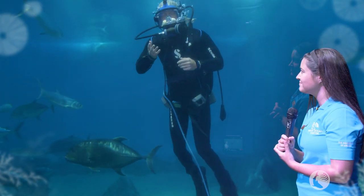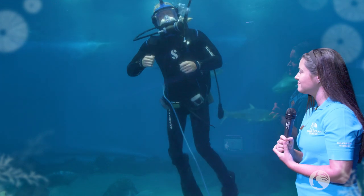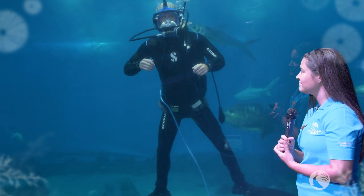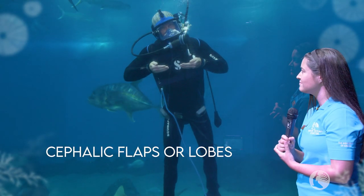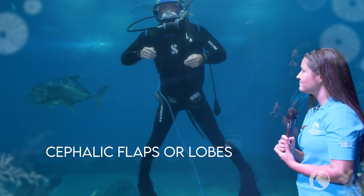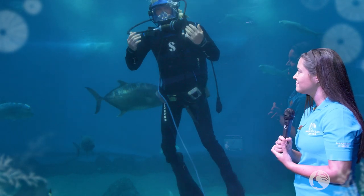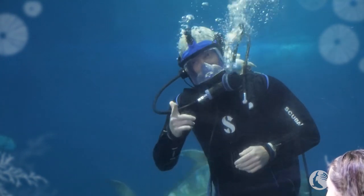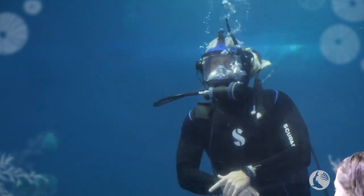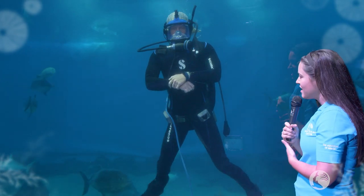Probably the most obvious difference I see when looking at stingrays versus mantas is at the front of the face. Mantas have these two unique structures called cephalic fins, or cephalic flaps, and they're used to guide water in as they're filter feeding. So if you look at the front of the face and you see those two structures, you're definitely looking at a manta.